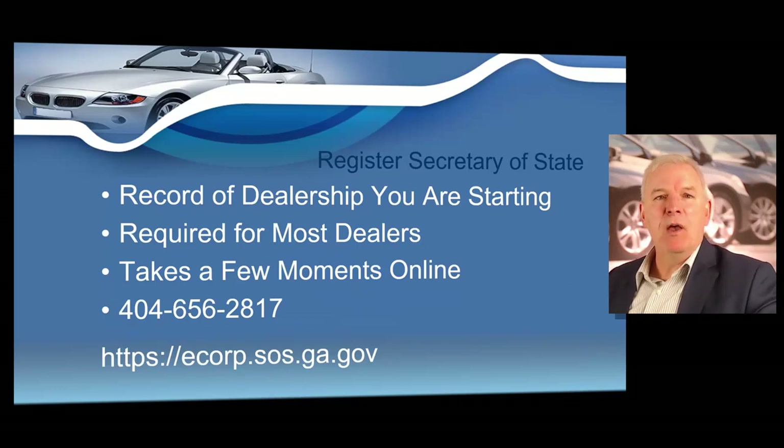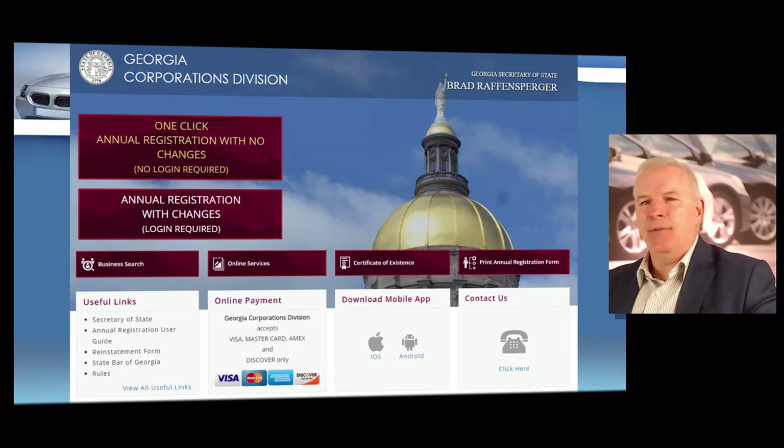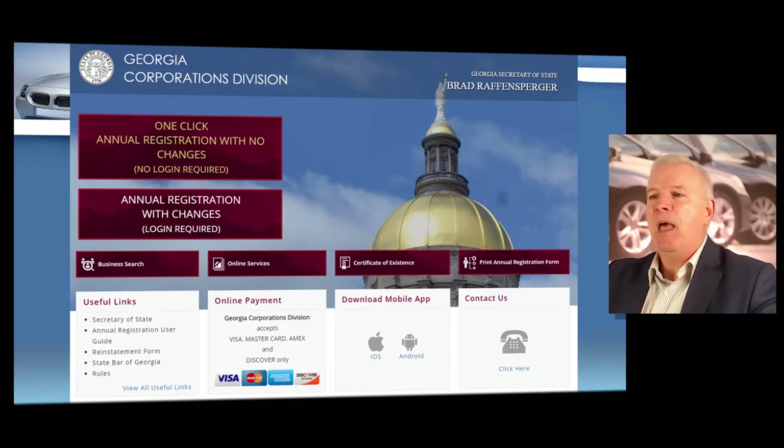Now I want to talk about registering your business with the secretary of state. Most dealers must register the business name they're operating with the Georgia secretary of state, which wants a record of every business operating in the state. Sole proprietors and general partnerships are excluded, but they must file paperwork with a superior clerk in any county they operate if they're using a name other than their proper name. You can do this easily on the Georgia secretary of state's corporations division website at ecorp.sos.ga.gov.